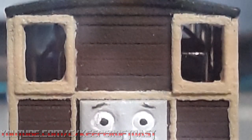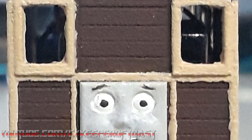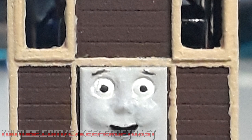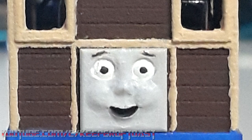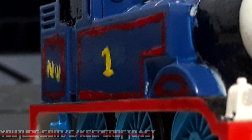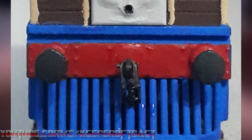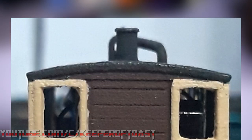As for the trim, I mixed Reaper Master Series 9123 Khaki Highlight and 9030 Leather Brown in a jar until I got something that looked about right and used a toothpick to apply it. In hindsight, it probably would have come out better if I'd painted the trim color first, masked it off, and then applied the brown — but I've done worse jobs lining my engines. The buffer beams were painted using Tamiya XF7 Flat Red. The final touch of paint was making the buffers and roof black, for which I used Vallejo NATO Black.